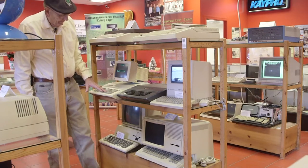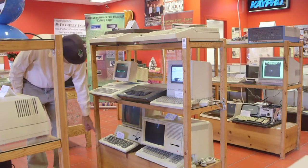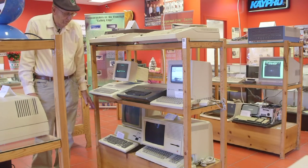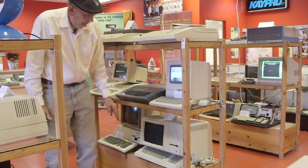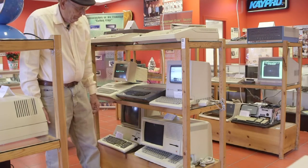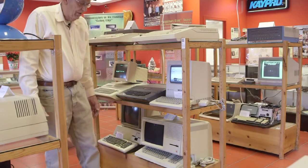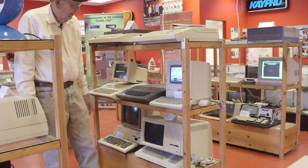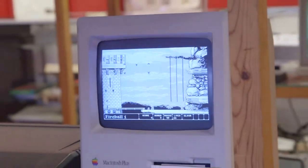This is a little bit of our Apple display. Down here is the Apple III — it was never a successful computer; it never worked very well. Over here is the Apple Lisa — this is Lisa II; we don't have a Lisa I. This is one of the early GUI, or graphical user interface, computers, but it sold for $10,000, so it didn't become very popular. Here's a Macintosh — it was a very popular computer in the late 80s and 90s.